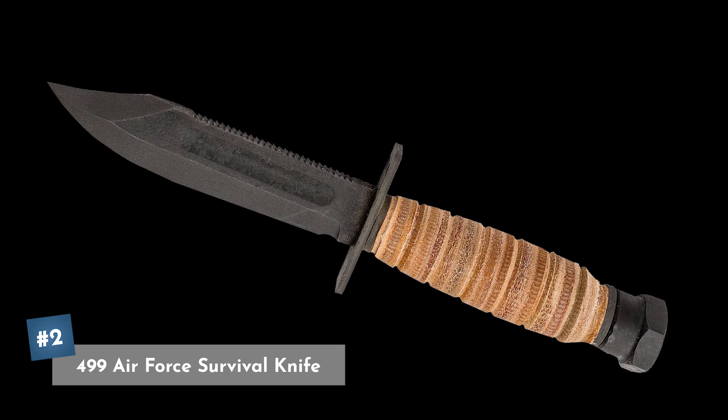Coming in at our number two pick is the Air Force Survival Knife by Ontario Knife Company. This is a five-inch sawback blade with a natural leather handle and sheath. It comes with a little more gritty look than our previous one, and currently you can pick it up on Amazon for $56.